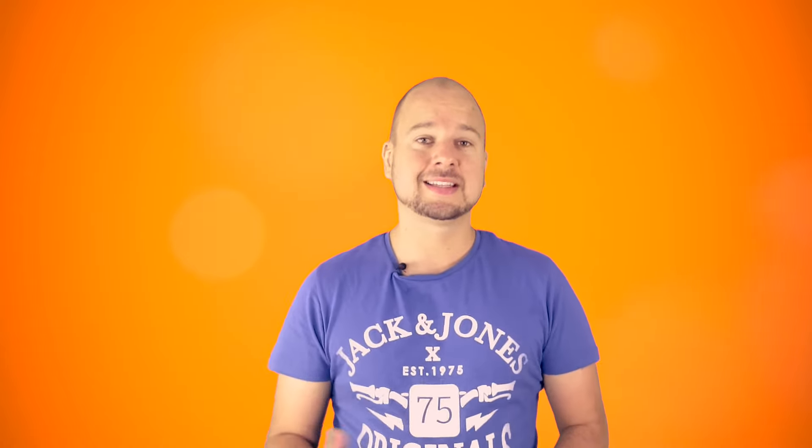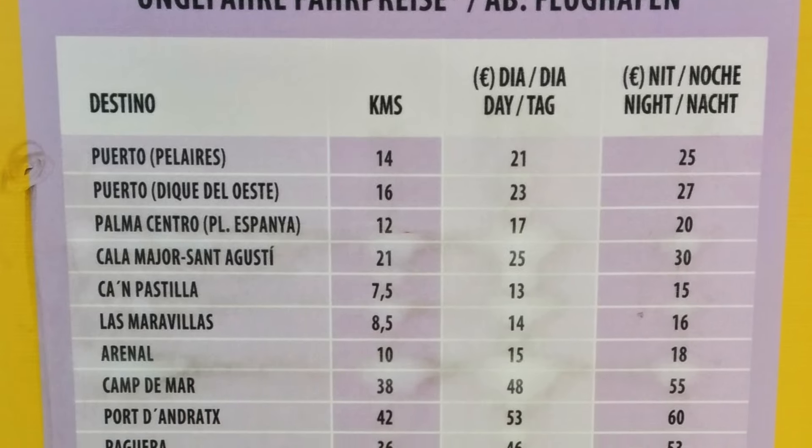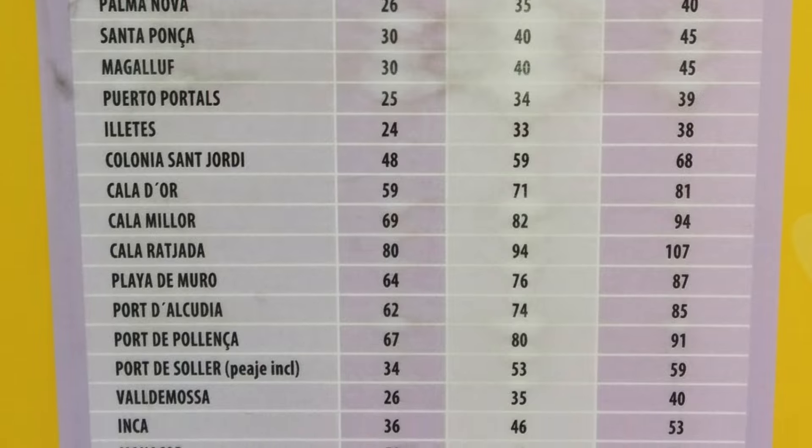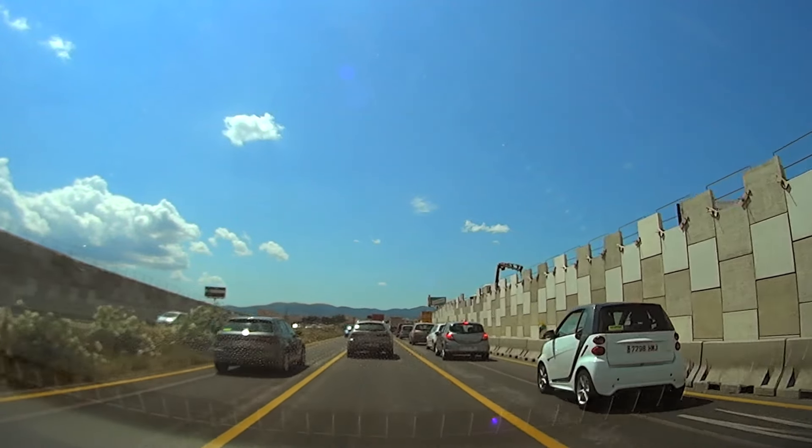If you're not traveling on a package holiday, one option would be to take a taxi — but do note that prices announced at the airport are only estimates, and these will only go up due to recent roadworks and traffic jams around Palma.